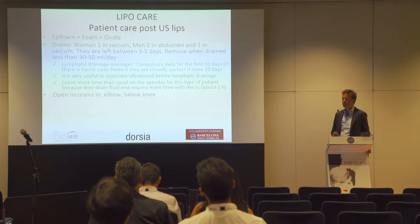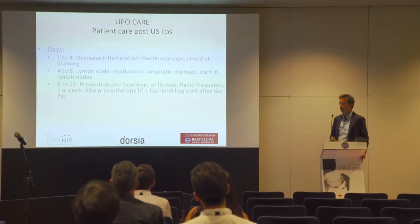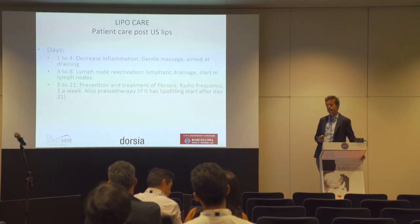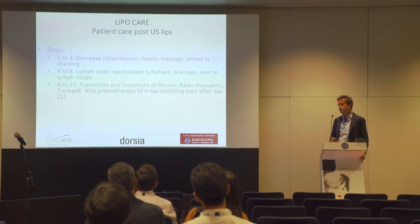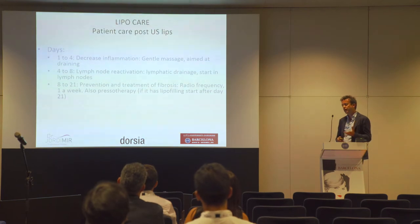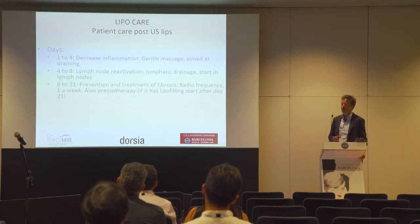We close all incisions except below the elbow and below the knee — there we leave them open. The first 8–10 days require daily drainage. After day 7–8, we start radiofrequency once per week for 4 weeks, because this creates more retraction and helps define the lines. Also, pressotherapy helps — but be aware, if you have lipofilling, do not start pressotherapy before day 21.